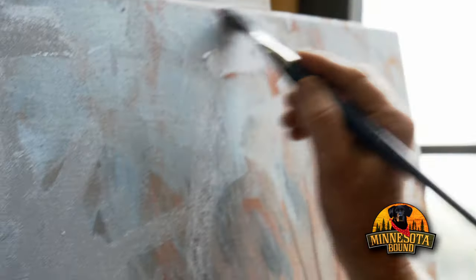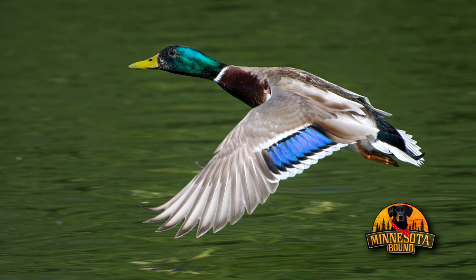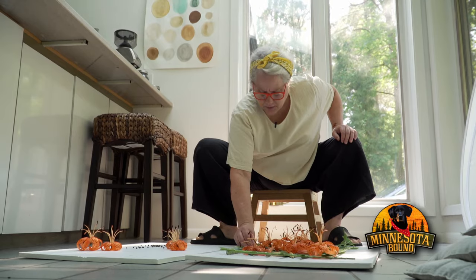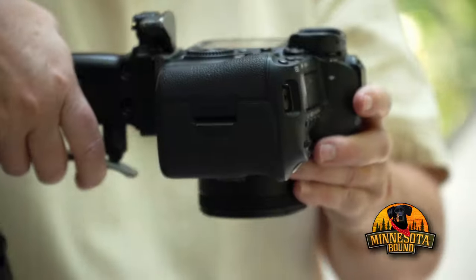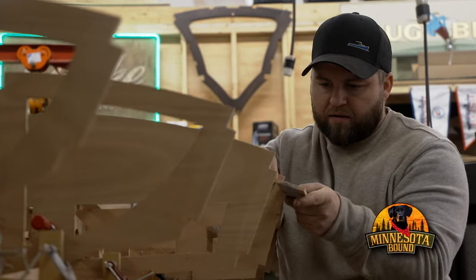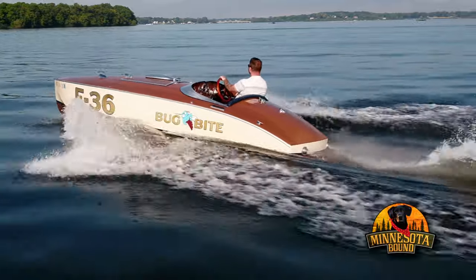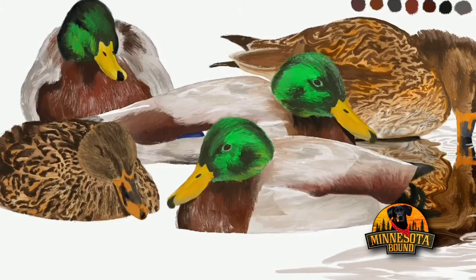On today's show, stories of art outdoors. We tag along with a Minnesota engineer turned artist whose best work happens right in the backyard, explore the art of boat building best expressed through the work of one craftsman, and take a modern and colorful approach to traditional wildlife art.